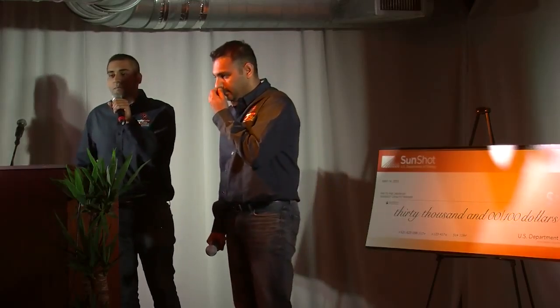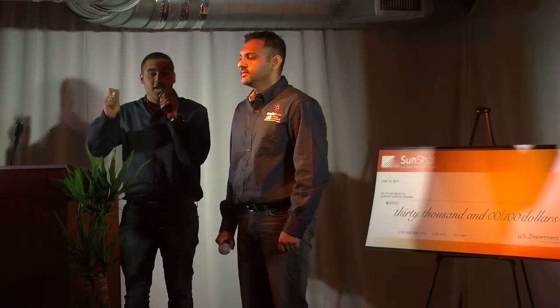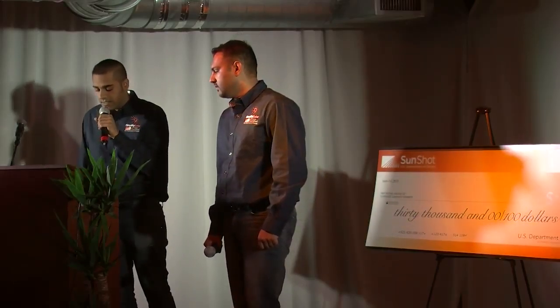And number three, our comprehensive platform streamlines the entire process for installation, taking the average time from four to six months down to four to six weeks. And best of all, we save the consumer an average of 30% on their solar PV system.